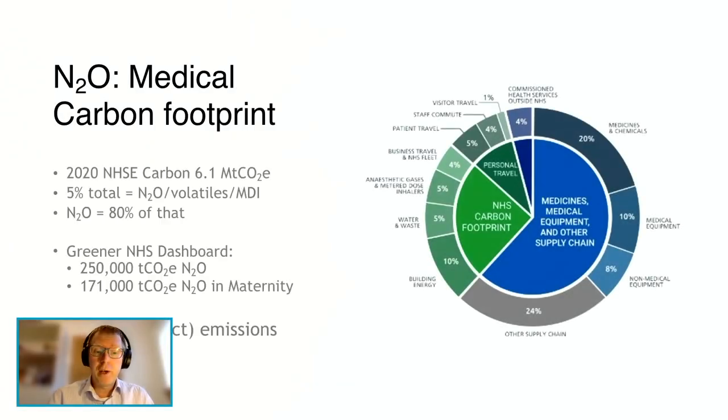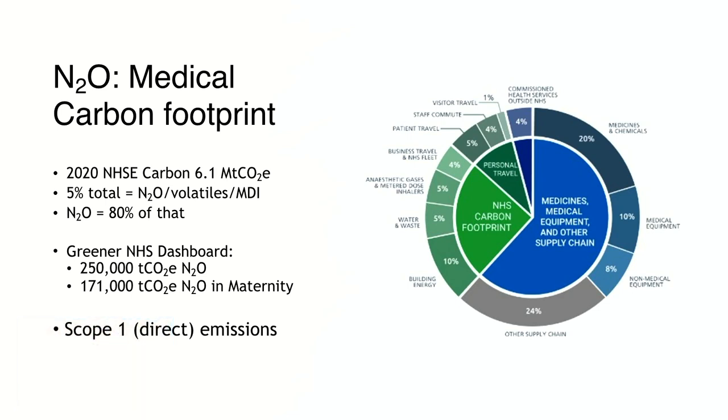The total NHS carbon footprint in England was estimated in 2020 to be about 6.1 million tons of CO2 equivalents — scope one and part of scope two. Five percent of this is associated with anaesthetic gases, and 80% of that is nitrous oxide-related. Annually, it's estimated that translates into about a quarter of a million tons of CO2 due to nitrous oxide, with by far the biggest use in maternity services — either mixed with oxygen as Entonox, or for its theoretical uterine relaxation-sparing effect when given as part of an obstetric anaesthetic. As a direct emission, nitrous oxide falls within scope one, where the requirement will be absolute zero rather than net zero offsetting.